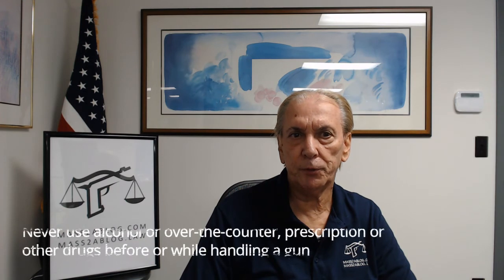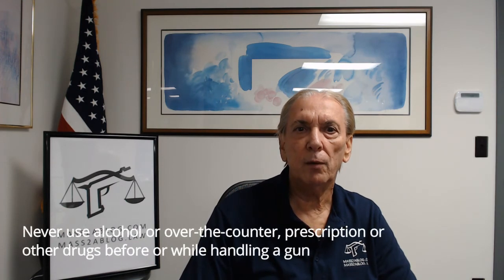Rule 9: Never use alcohol or over-the-counter or prescription drugs before or while handling a gun. Alcohol, as well as many prescription medicines, can impair normal mental or physical bodily functions and should not be used before or while handling or shooting a gun.